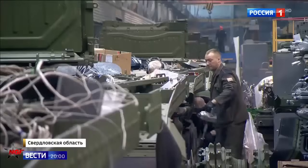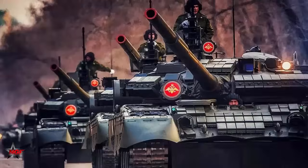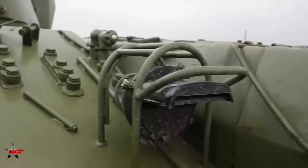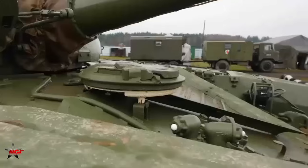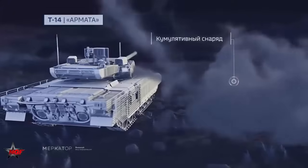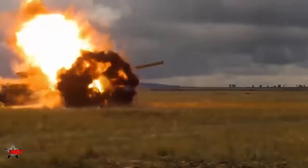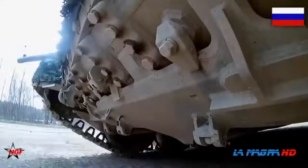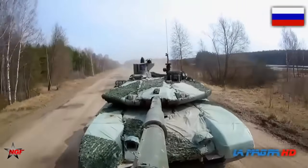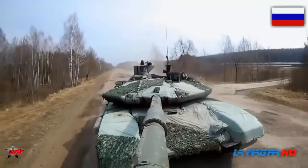The main armament of the T-90 is a 125mm smoothbore gun capable of firing a variety of ammunition, including armor-piercing fin-stabilized discarding sabot (APFSDS) rounds, high-explosive anti-tank (HEAT) rounds, and anti-tank guided missiles (ATGMs). The tank is equipped with an advanced fire control system that includes a ballistic computer, laser rangefinder, and thermal imaging sights, enabling accurate targeting even in low visibility conditions.